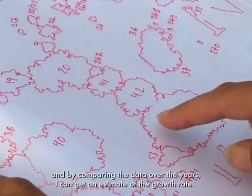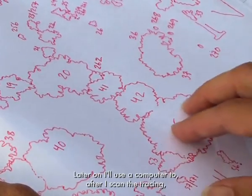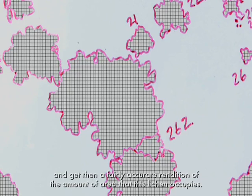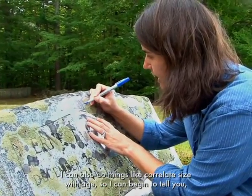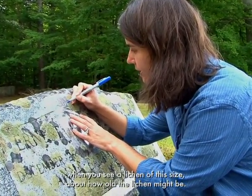By comparing the data over the years, I can get an estimate of the growth rate. Later on, I'll use a computer — after I scan the tracing — to count the number of pixels that are interior to the tracing and get a fairly accurate rendition of the amount of area that this lichen occupies. I can also correlate size with age, so I can begin to tell you when you see a lichen of a certain size about how old it might be.